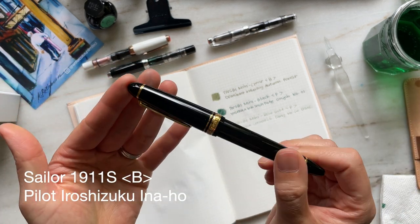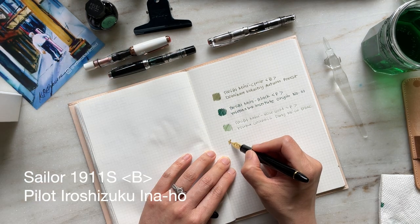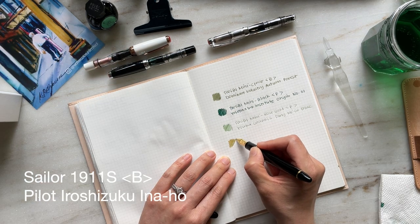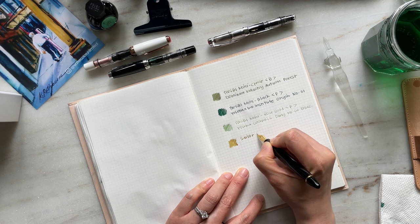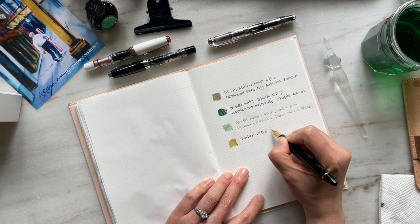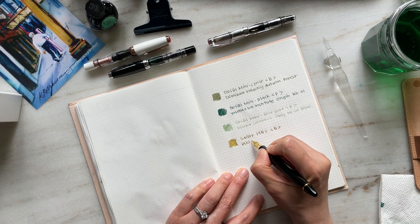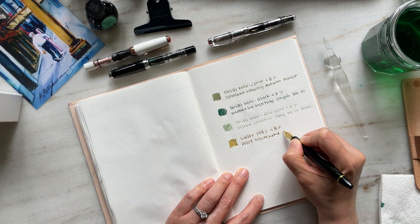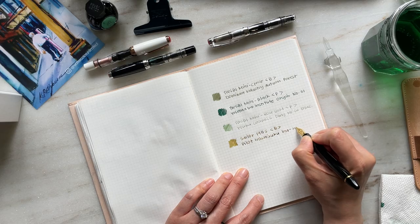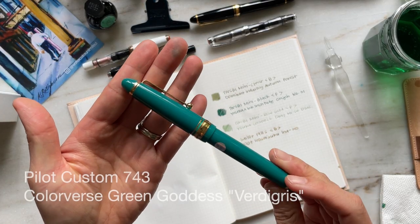Aside from the Twisby Black Mini, the Sailor 1911 Standard is the only other broad nib in my fountain pen collection, and it also happens to be one of my favorite writers. It has a beautiful feedback and paired with Pilot Iroshizuku's Inaho, I think this is a winning combination and one of my favorite writers from this month.